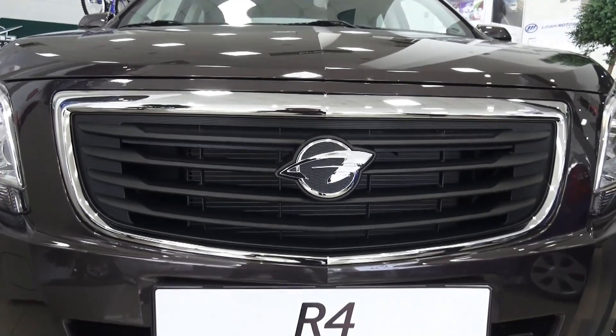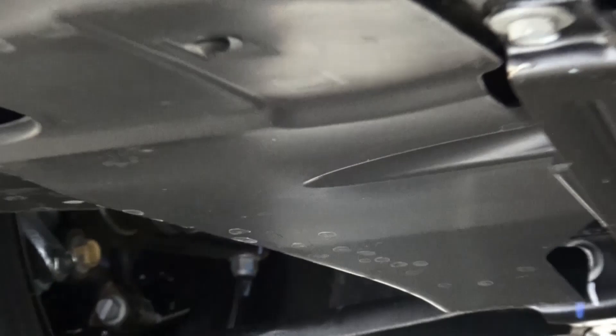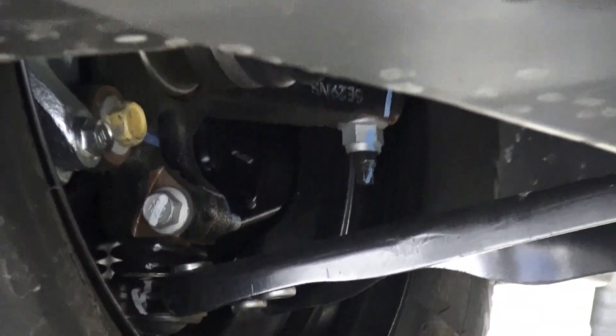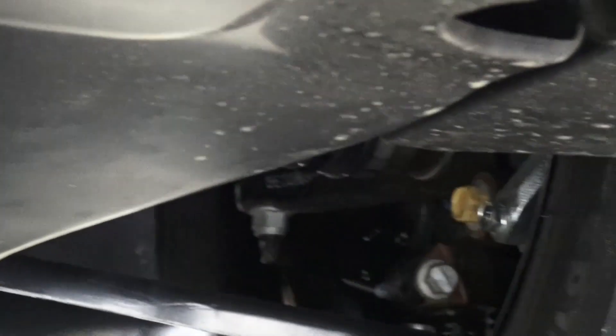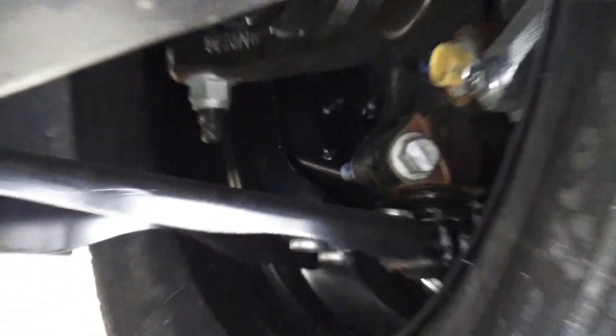This car has a 16-valve dual overhead cam 1.5-litre engine producing 106 horsepower and 134 Nm of torque. Maximum speed of 170 km/h. 0-100 time is 12.6 seconds. Combined fuel consumption is around 6.5 litres per 100 km. The car is front-wheel drive and the fuel tank is around 40 litres.